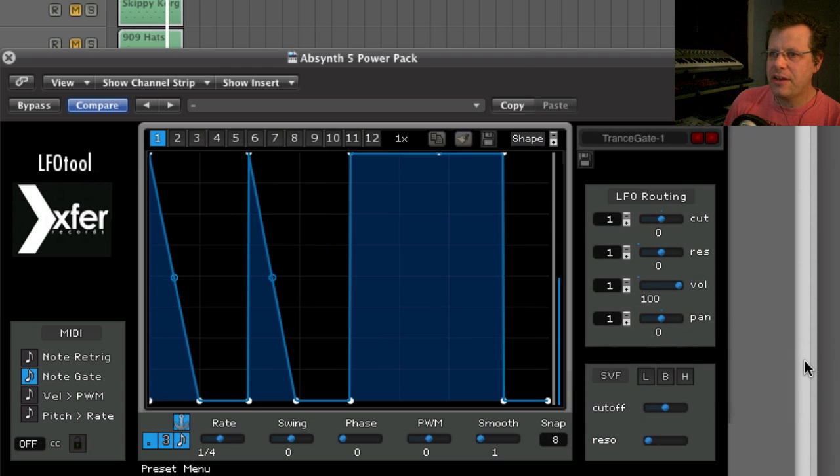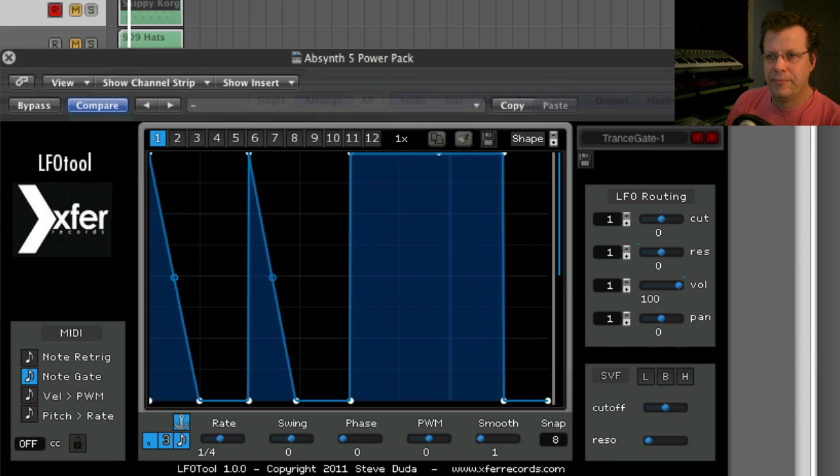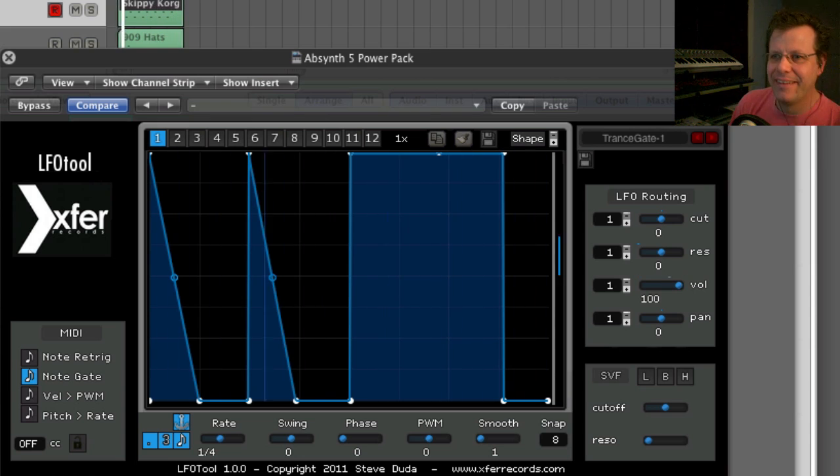Going to the Transgate preset — this is like the presets you find inside of the Access Virus. So if you pull this up, it takes the straight waveform and gives it a groove. Done — there's your cool groove.